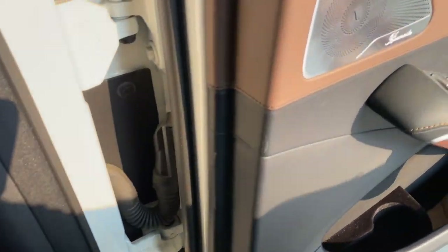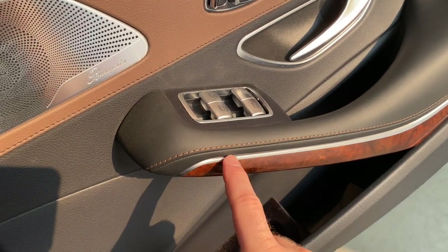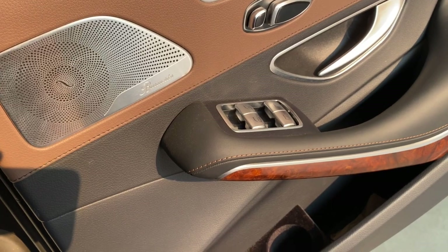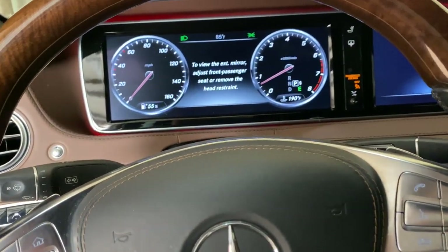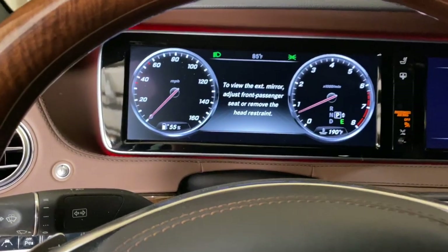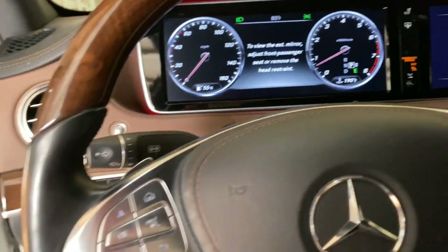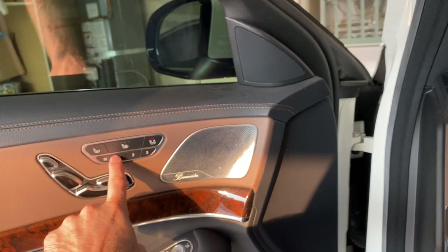I really like the color — the stitching matches the leather color and looks really nice. Let's look at the 360-degree camera view here. The system is warning me to remove the front passenger headrest frame for a cleaner camera view.